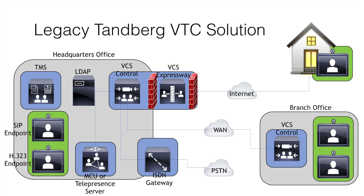The VCS came in two models: the VCS Control and the VCS Expressway. The VCS Control was located inside the corporate network and all internal devices would register to the VCS Control. This included both SIP and H.323 endpoints, MCUs, telepresence servers, and ISDN gateways. The VCS Control also supported a SIP to H.323 gateway so that these two protocols could communicate with one another. Two different VCS Controls could communicate with one another across a WAN using a trunk called a neighbor zone.